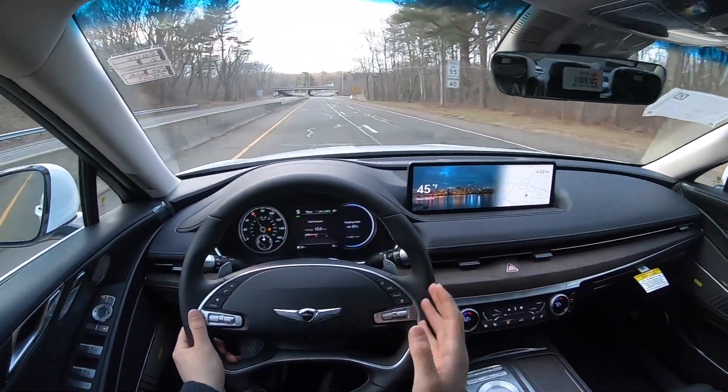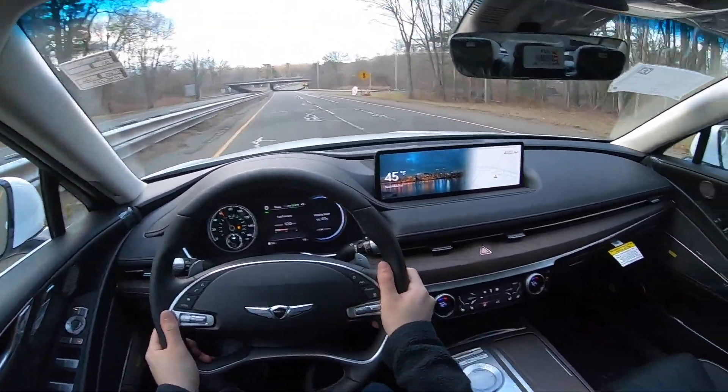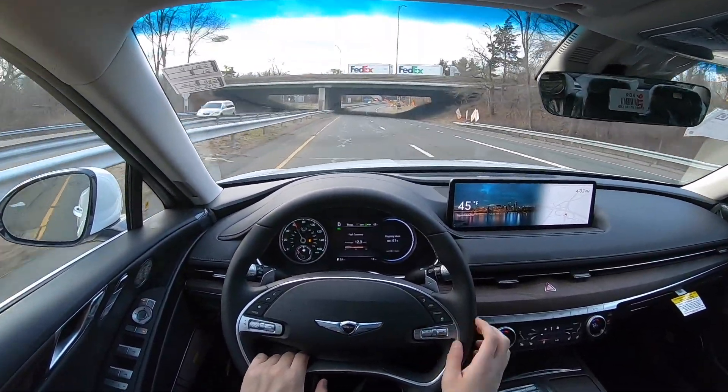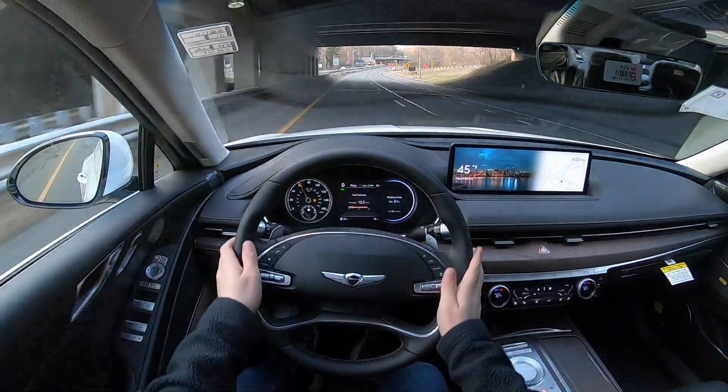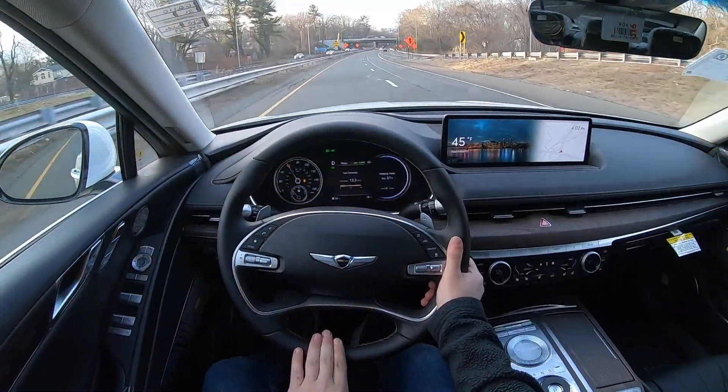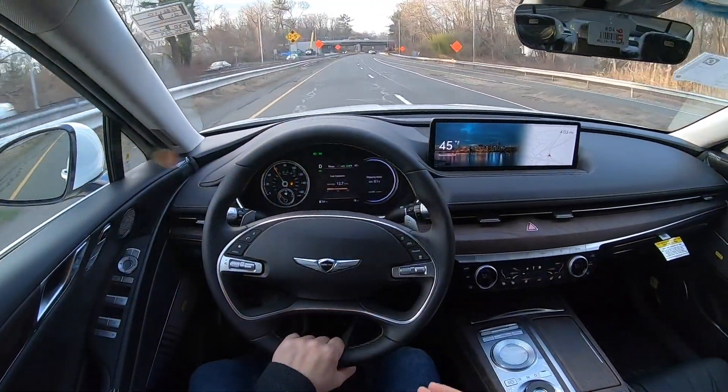It definitely gets up to speed very quickly. Let's put it in Comfort mode — everything becomes nice and comfortable, nice and quiet, and the ride quality is amazing. The suspension setup is really nice, and I love the design of the steering wheel. It has an opening at the bottom and you can literally put your hand there and drive that way.